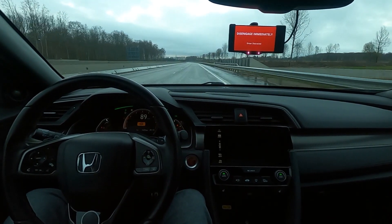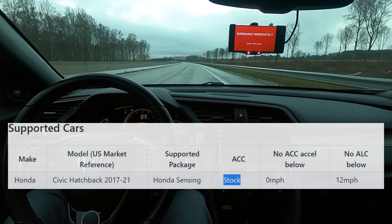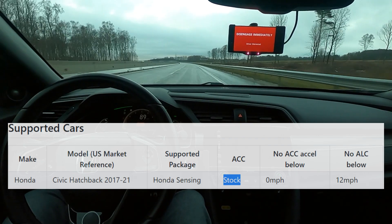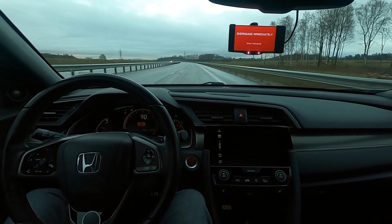Sadly, my Honda is using its stock adaptive cruise control because of the Bosch radar, so OpenPilot can't control the gas or the brake. With OpenPilot ACC, it would actually start to decelerate the car.